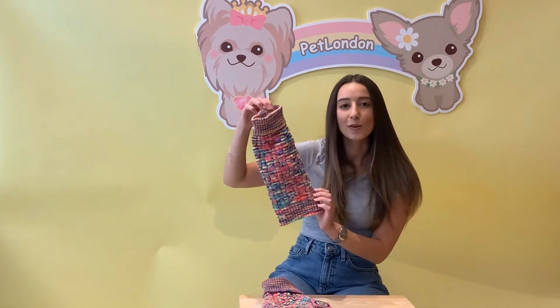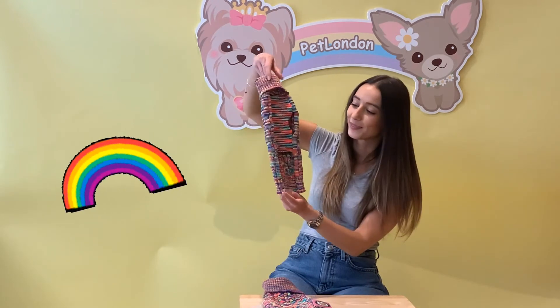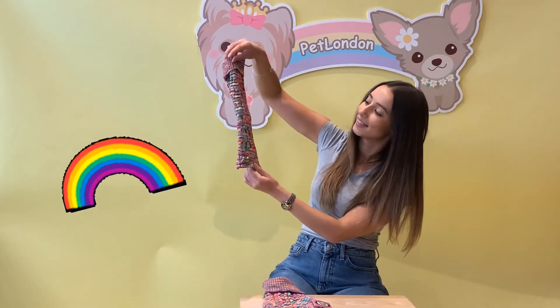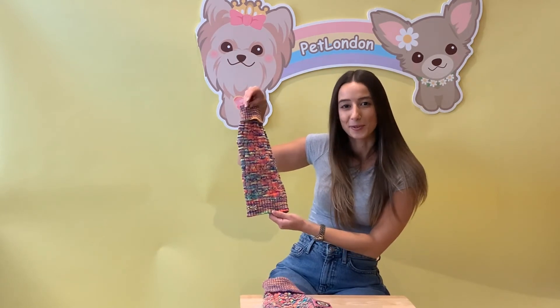One absolutely brilliant thing about these is that every single one is unique and different because of this gorgeous rainbow loom. You can find this online at Petlander.com, from our London showroom, or from qualified stockists.